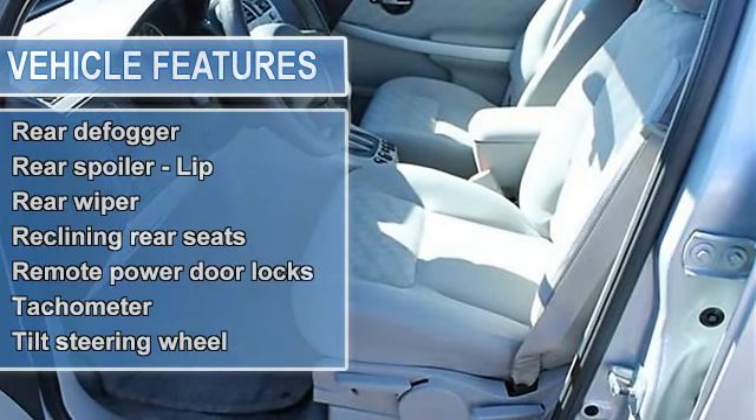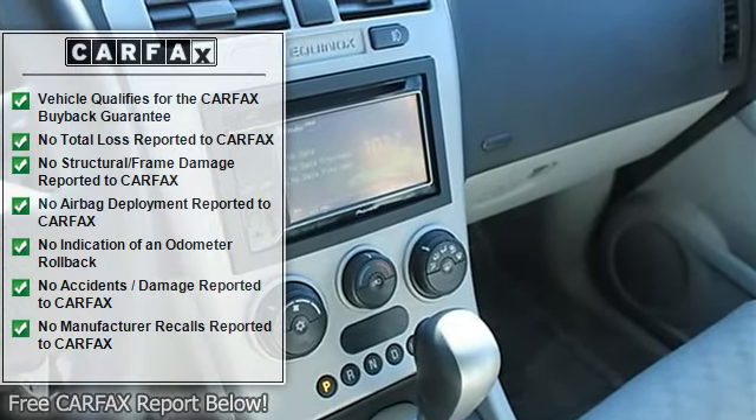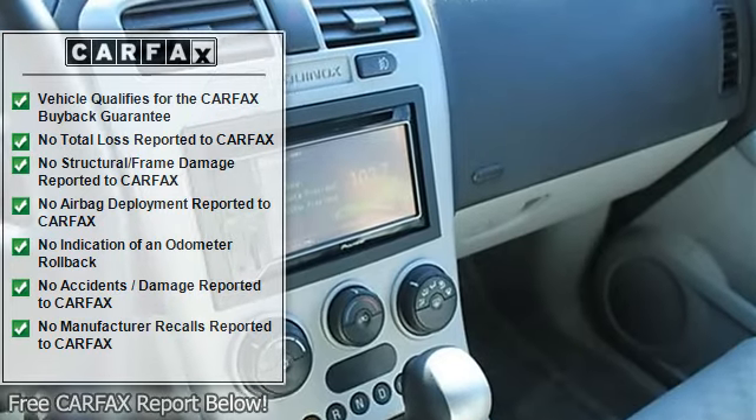Center console full with storage, clock and radio, cruise control, daytime running lights, dusk sensing headlights, front fog and driving lights, front seat type bucket.